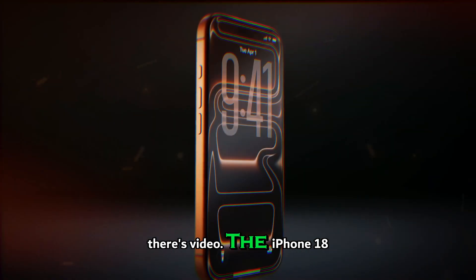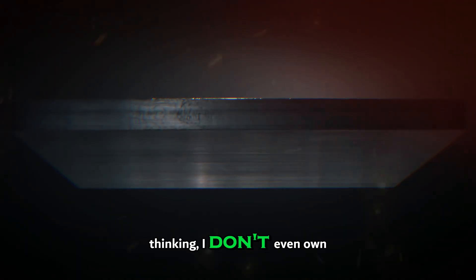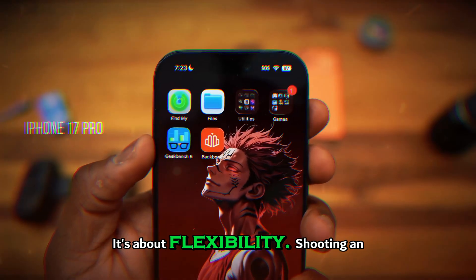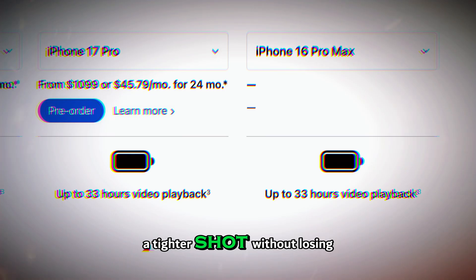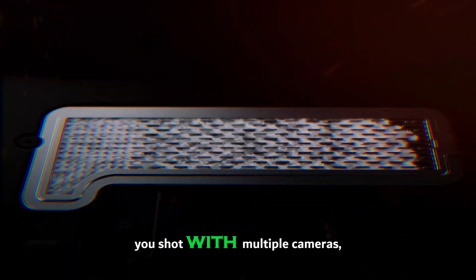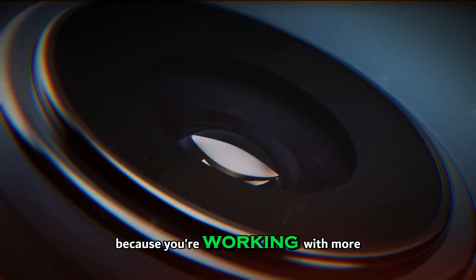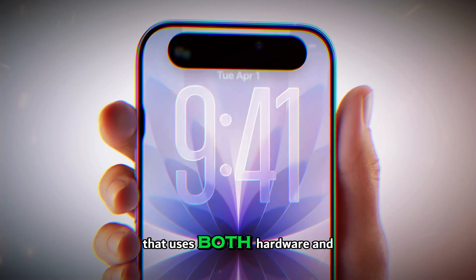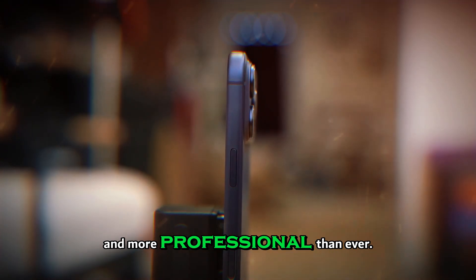And then there's video. The iPhone 18 Pro Max is expected to jump into 8K recording. You might be thinking, 'I don't even own an 8K TV — why do I care?' Because 8K isn't just about watching, it's about flexibility. Shooting in 8K means you can crop into your footage for a tighter shot without losing sharpness when exporting to 4K, reframe your scene in editing like you shot with multiple cameras even though you only had one, and stabilize shaky footage more effectively because you're working with more pixels than you need. Combine that with advanced stabilization using both hardware and software, and suddenly handheld footage looks smoother, more cinematic, and more professional than ever.